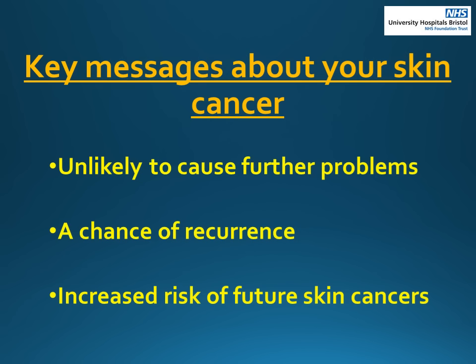Here are some key messages about your type of skin cancer. It is low risk and therefore you are unlikely to have any further problems from it. However, there is a small chance that it could cause more harm if it comes back. It is also important to know that now you have had one skin cancer, you are at risk of getting further skin cancers, which might be the same or a different type.